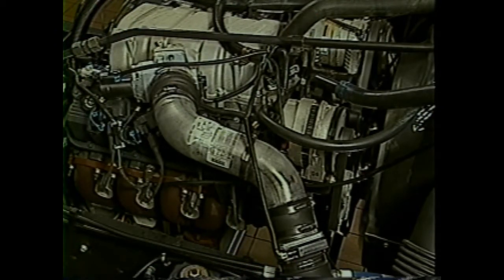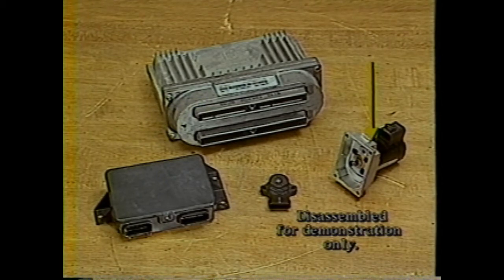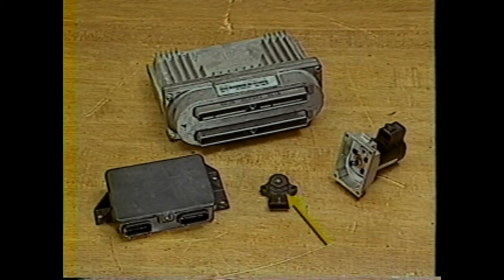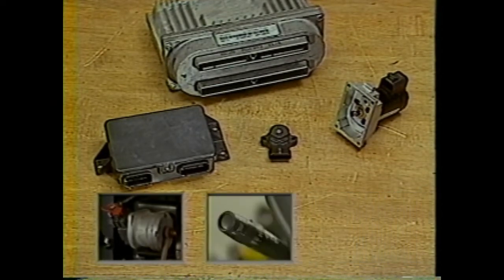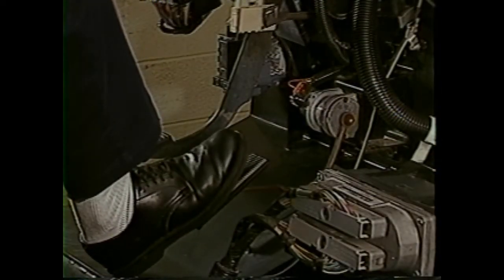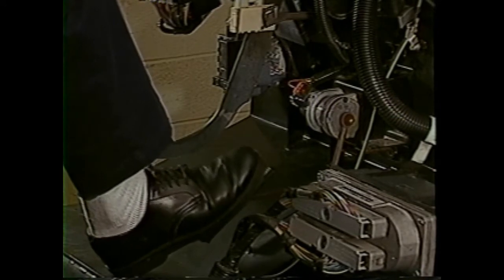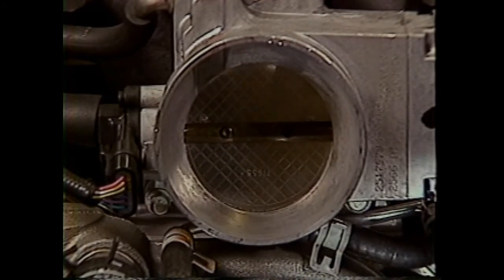The 7.4 liter L21 engine uses an electronically controlled throttle system called TAC, which stands for Throttle Actuator Control. The TAC system consists of a Throttle Actuator Control Module, the PCM, a Throttle Actuator Motor, Throttle Position Sensor, Accelerator Pedal Position Sensor, the Cruise Control Switch, and Stop Lamp Switch. The system uses an actuator that moves the throttle blade in unison with the accelerator pedal, eliminating mechanical cables and linkages from the pedal to the throttle body.